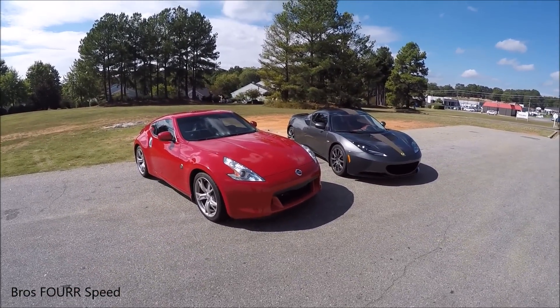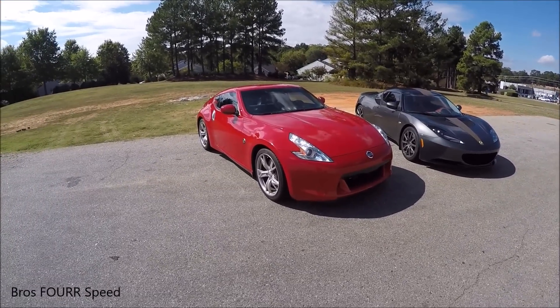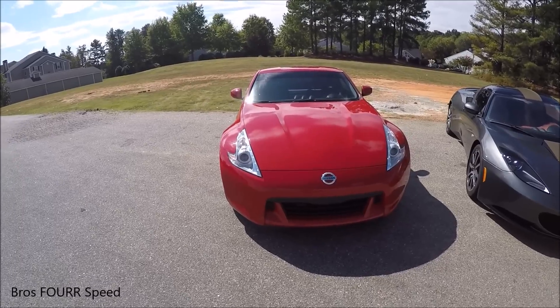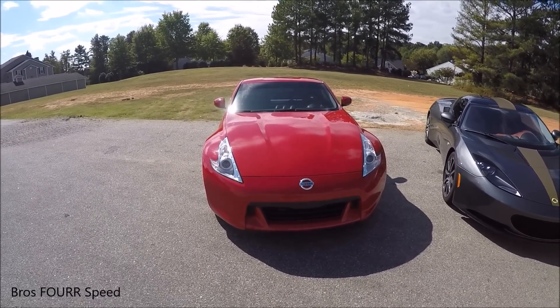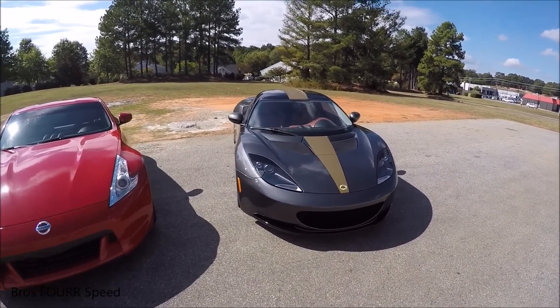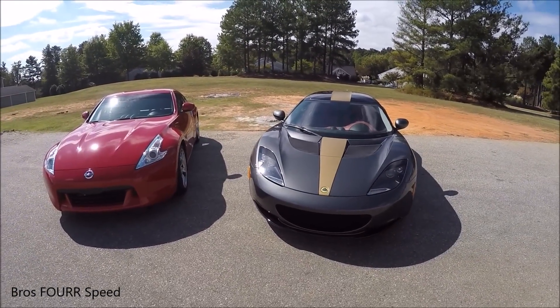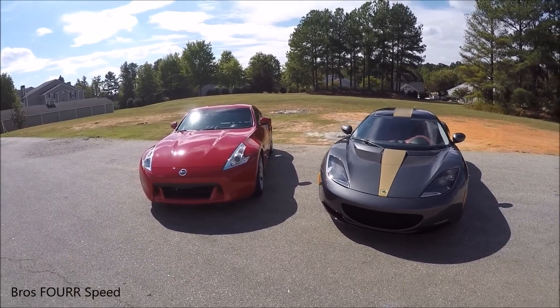But for both cars — V6 engines, similar size — even though there's a pretty big horsepower increase on the Z, this does have 200 more pounds of weight. The Z weighs in around 3,200 pounds while the Evora is nearly right at 3,000 pounds. So more power, a little bit more weight, but with the gear ratio and everything, these cars are nearly neck and neck.